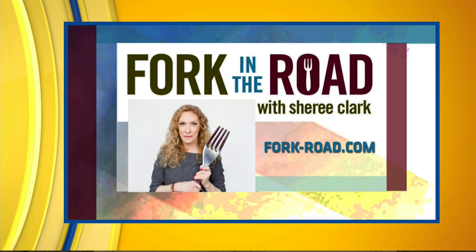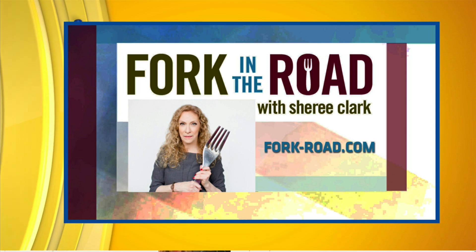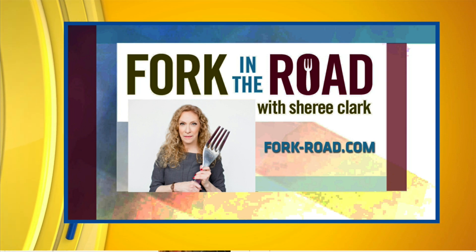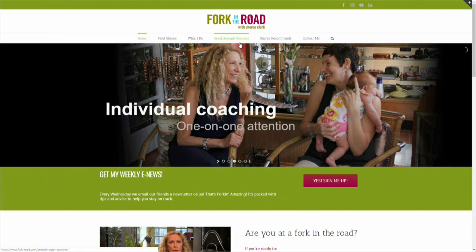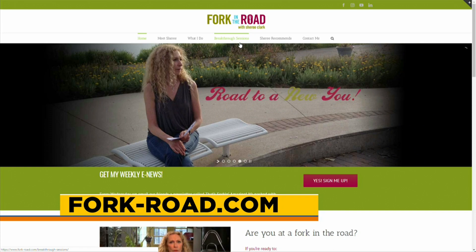Amazing hacks to help you with fabulous produce from your local farmers markets. If you have questions or tips to share, visit fork-road.com or email info@fork-road.com. Thank you, Sherry!